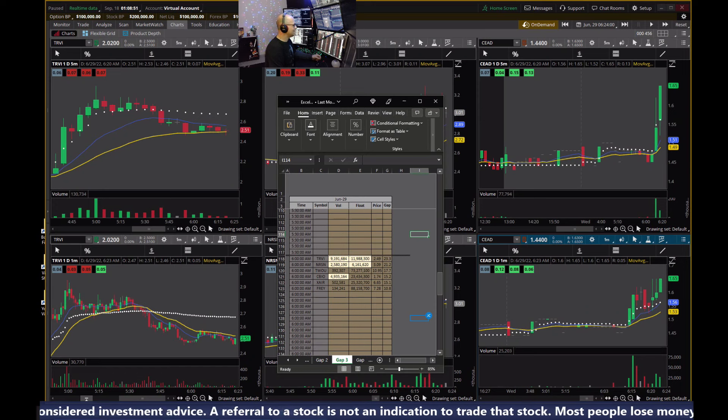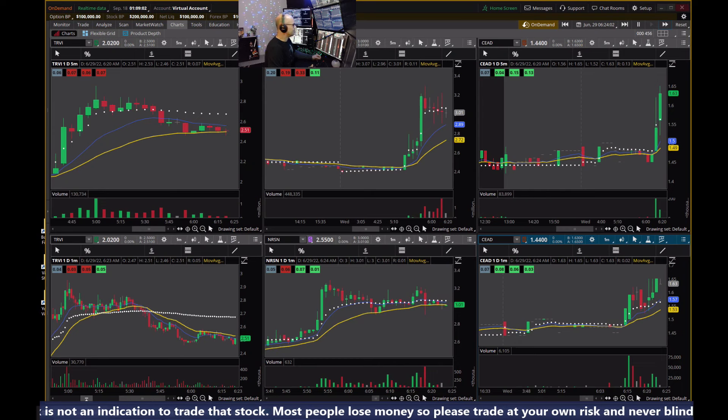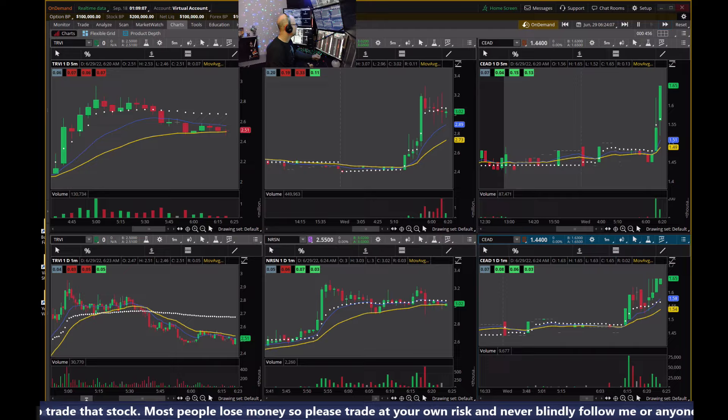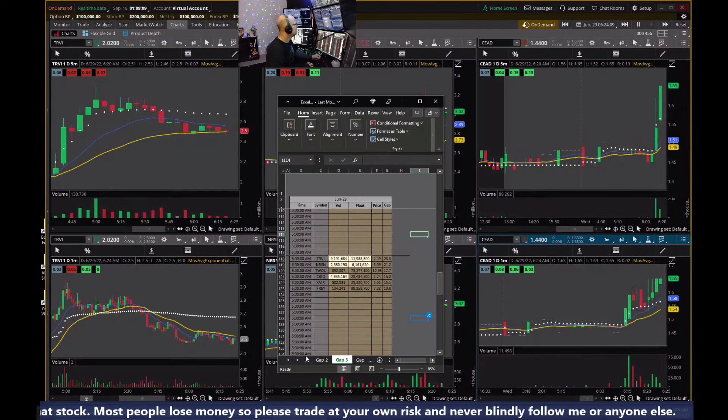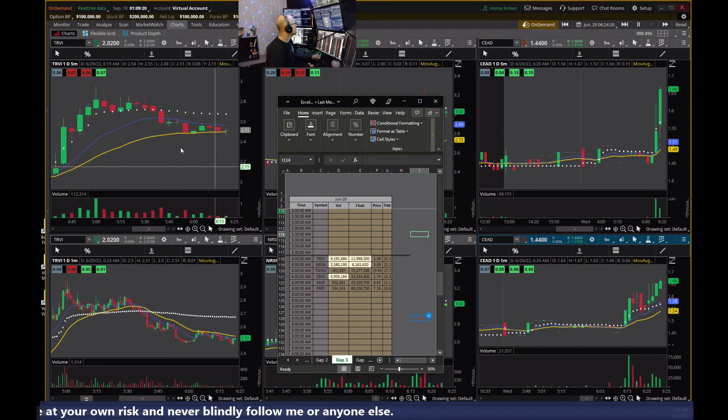Welcome to Eva Trades. Here we are in the simulator on June 29th at 6:24 in the morning. As I push play on the simulator, today we're looking at three or four stocks — two of them here, actually three, off of the gap scanner: TRVI and NRSN, the two leading gappers, up around just over 20%.